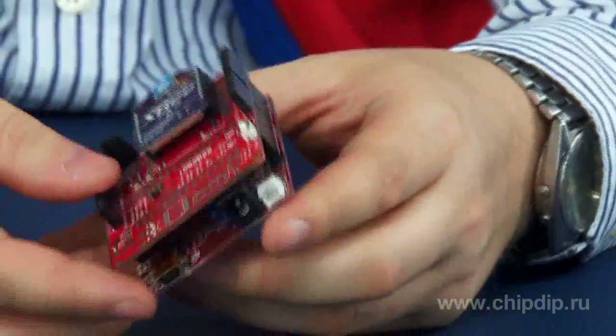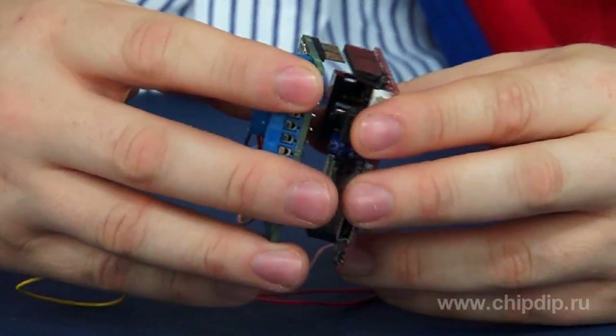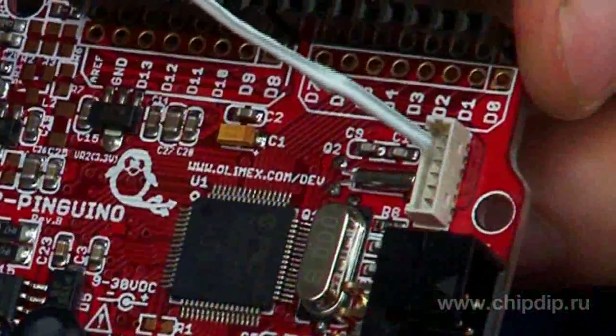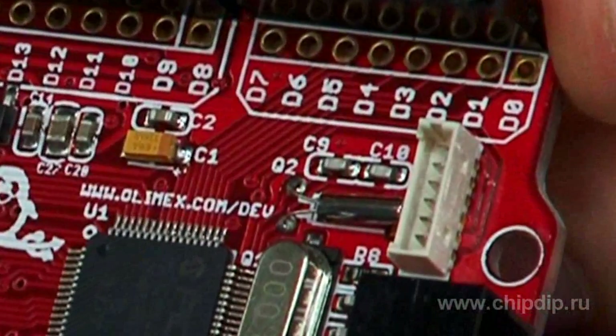Also compatible with Arduino extension shields and USB connectors. ICSP connected to programmer and debugger — PIC-ICD2 pocket or MPLAB ICD3 via PIC-ICSP adapter.